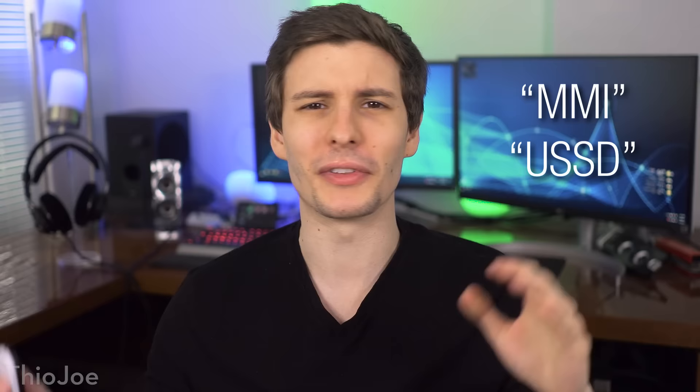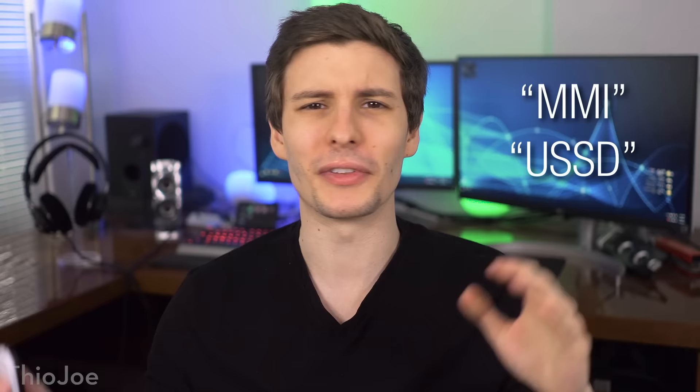These may be referred to in other places as MMI codes, or USSD codes, or possibly interrogation codes — they have a lot of different names. But in any case, no matter what kind of phone you have, we're going to talk about some codes for you.